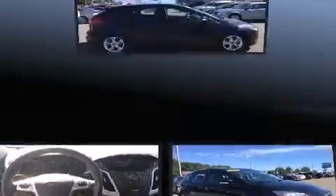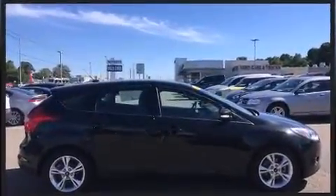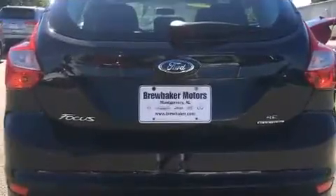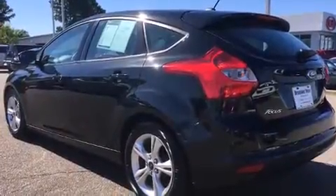Ford paid particular attention to efficiency and practicality with the following features: adjustable headrests in all seating positions, remote keyless entry, rear wipers, and power windows. Storage solutions are integrated throughout the interior, demonstrating thoughtful attention to detail.